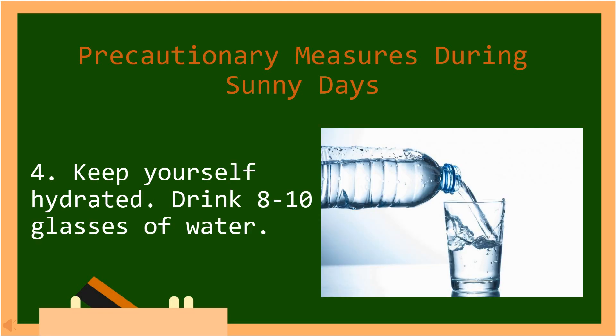Number four, keep yourself hydrated. Drink eight to ten glasses of water. In Tagalog: Panatilihing hydrated ang iyong katawan. Uminom ng walo hanggang sampung basong tubig.